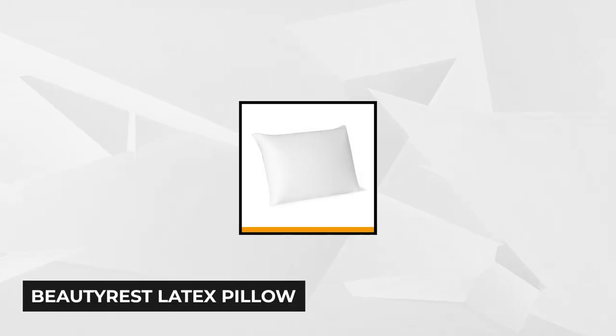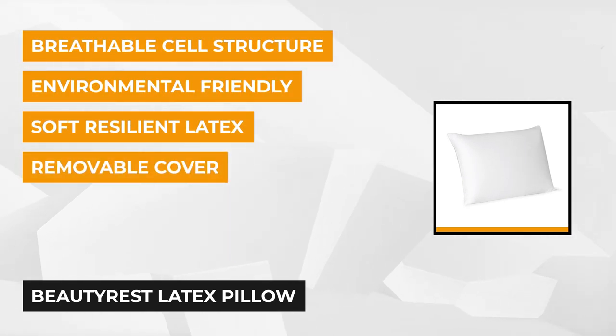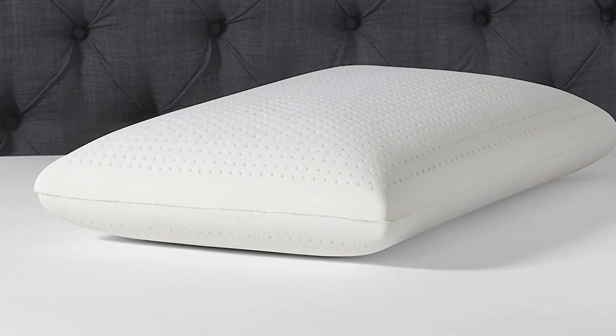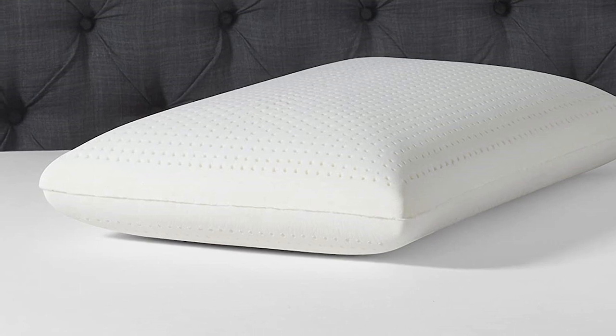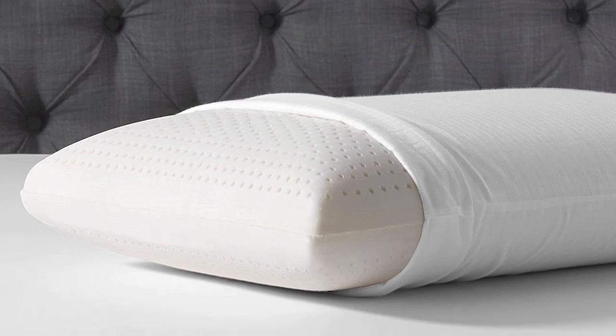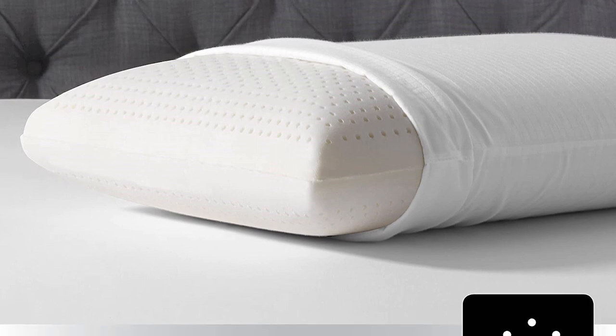Number 4. The fourth product on our list is the Beautyrest Latex Pillow. It is the definitive in comfort and support. This pillow is intended to cushion the neck contours for an agreeable rest the whole evening. It is a fantastic alternative for getting better support due to its all-natural latex construction. The Beautyrest Latex Pillow is made out of Talalay latex, and it is designed to hold its shape and firmness. It has a cell structure that bounces back and doesn't flatten, maintaining its shape night after night without the need to fluff.